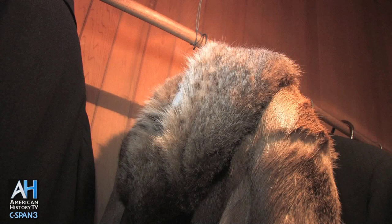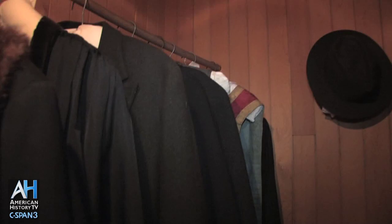The President's room is across the hall. As we go into the room, you'll see President Wilson's clothing still hanging here in the closet.